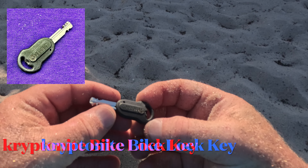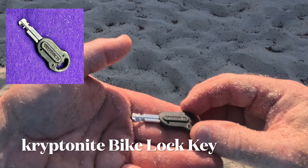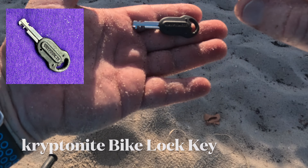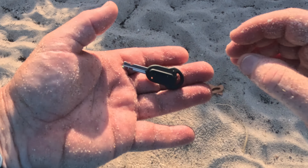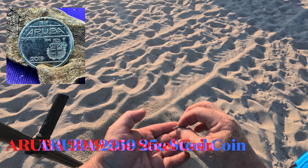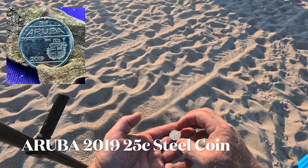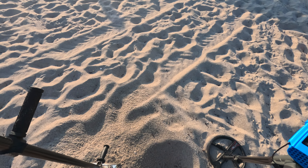That's a pretty funky key — it's a Kryptonite key, a bike lock key. Somebody's going to be upset that they lost their key. And this is a coin from Aruba, probably 25 cents from Aruba. It was reading a strong one so I dug it up.